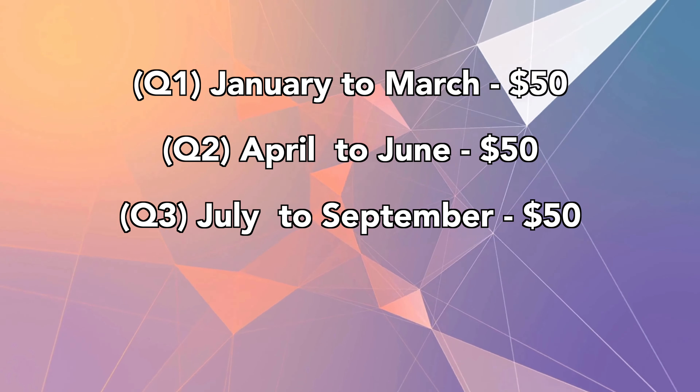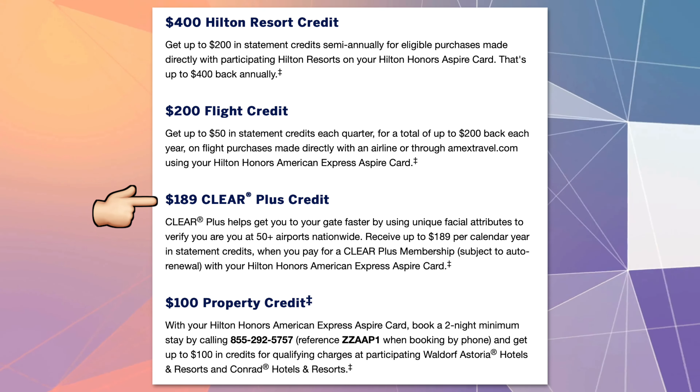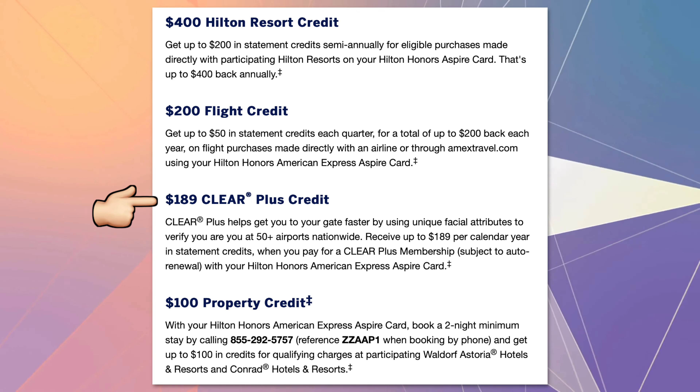The Aspire card also provides a $189 CLEAR membership credit every year. It's a nice credit, but many other top-tier cards already provide this same benefit. There is one other credit — the $100 property credit — which you can get when you book a two-night minimum stay at participating Waldorf Astoria and Conrad properties. You'll have to call in with a reference code, but usually the room rates are higher than what you see on Hilton.com, so in the end it's usually not worth it, though prices can vary.